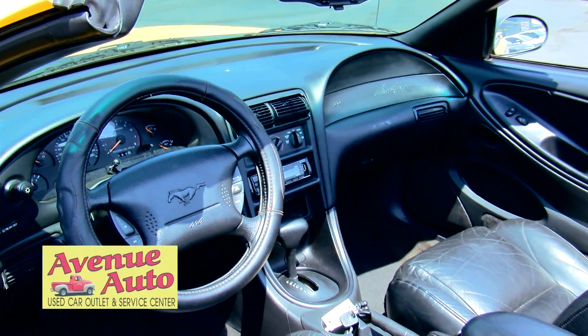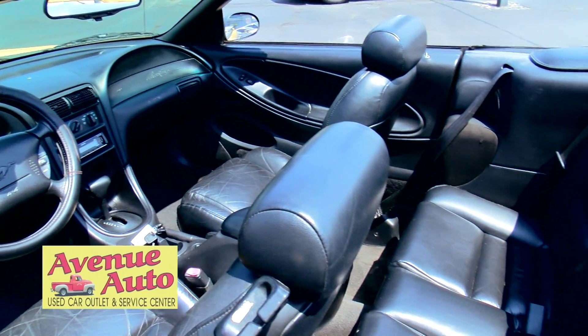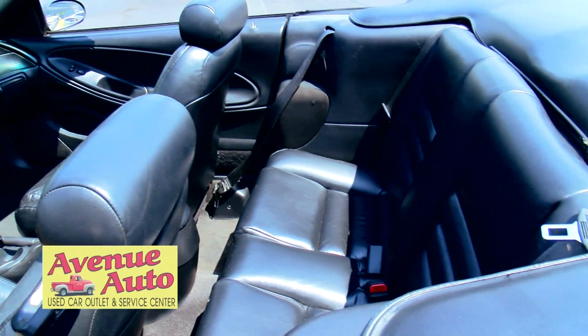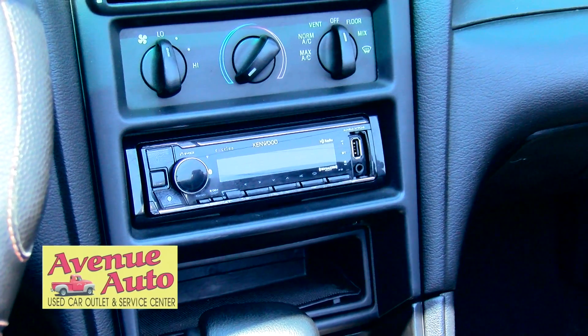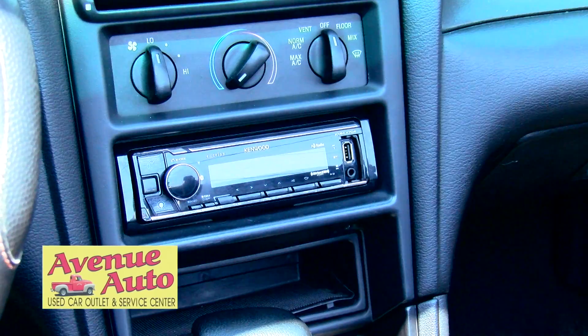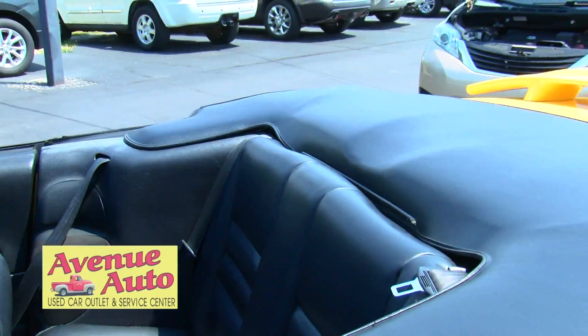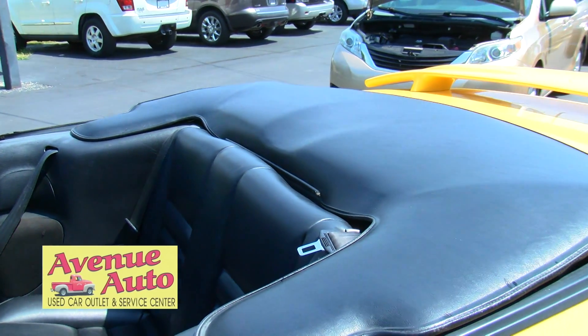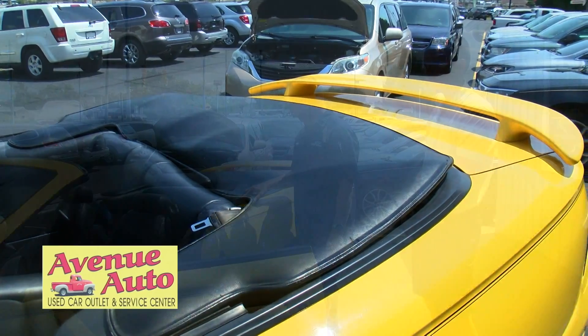I've owned my share of Mustangs. This is nice. The inside here is a black interior. It's very clean. It's got a Kenwood aftermarket stereo in there — CD player. What I liked about this car is the top is in very nice shape and it works. Power top. Very nice seats with support. Decent shape for the year.